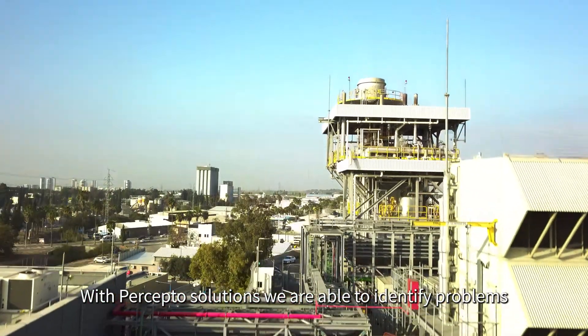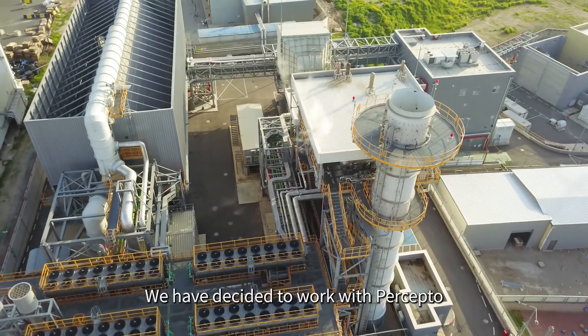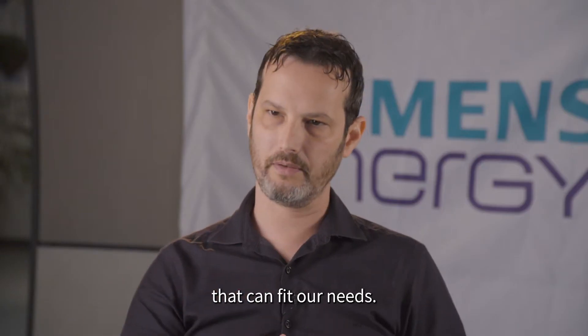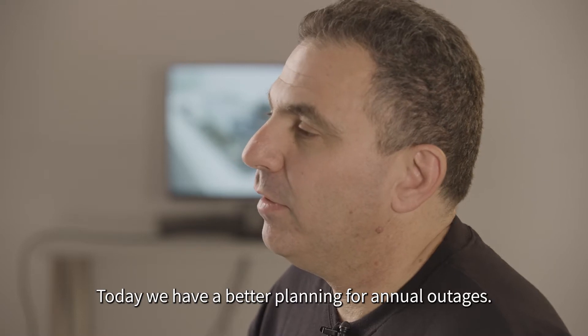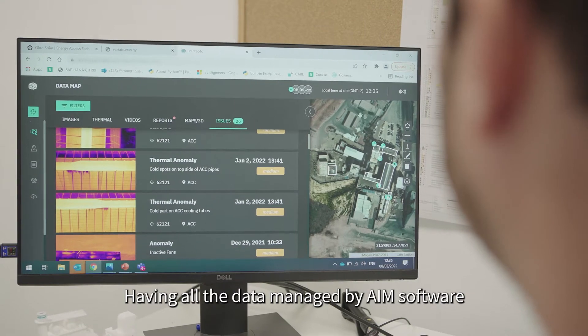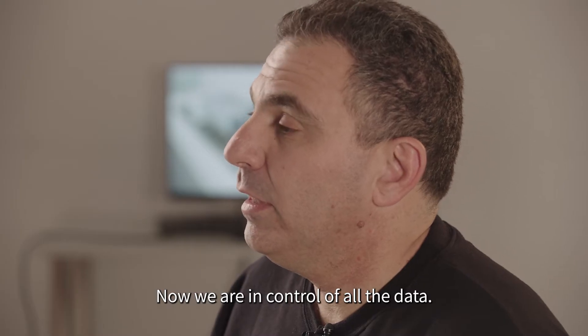With Preceptor solutions, we are able to identify problems before they occur. We have decided to work with Preceptor because we believe that this company has the right solution that can fit our needs. Today we have better planning for annual outages. Having all the data managed by AIM software is critical for us. Now we are in control of all the data.